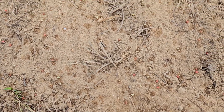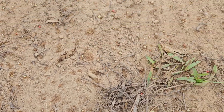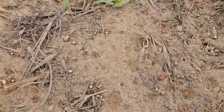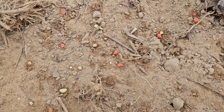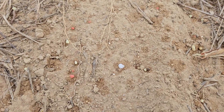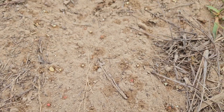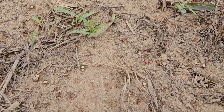I just wanted to show you that the dew was heavy enough today to start the triple 18 dissolving. You can see it looks like little raindrops around each one of those little pieces of fertilizer. It's actually the fertilizer dissolving down into the soil.